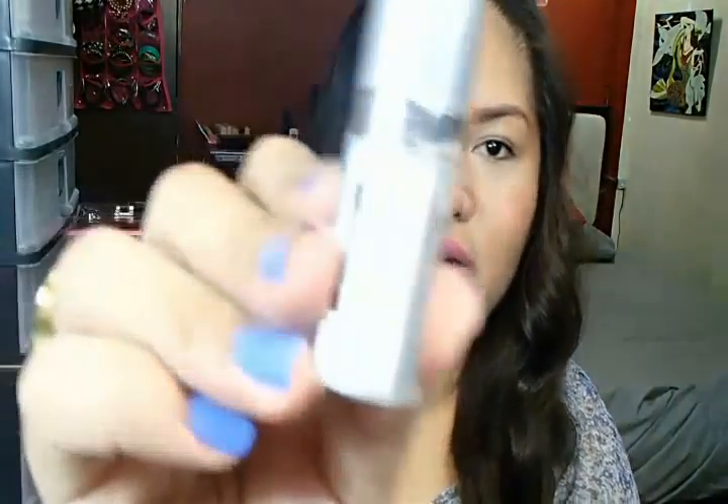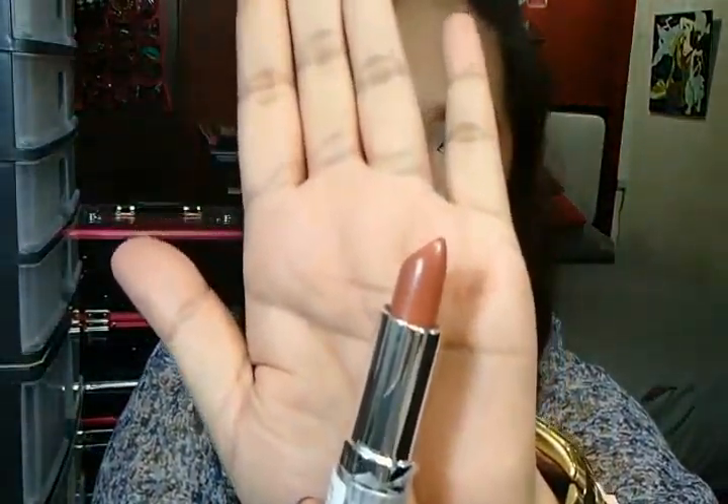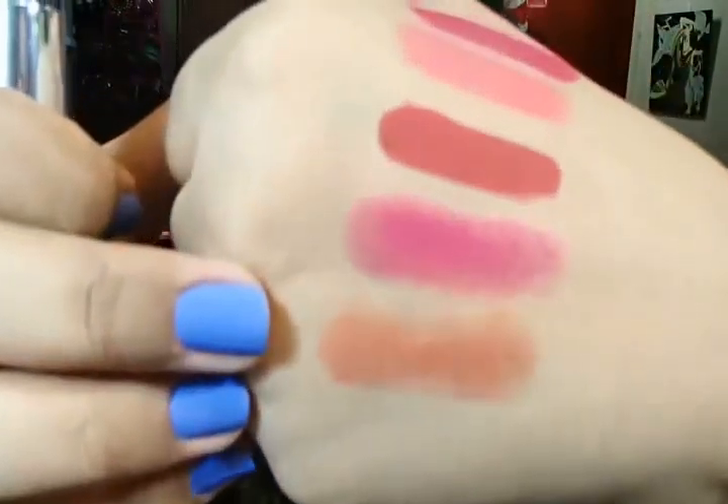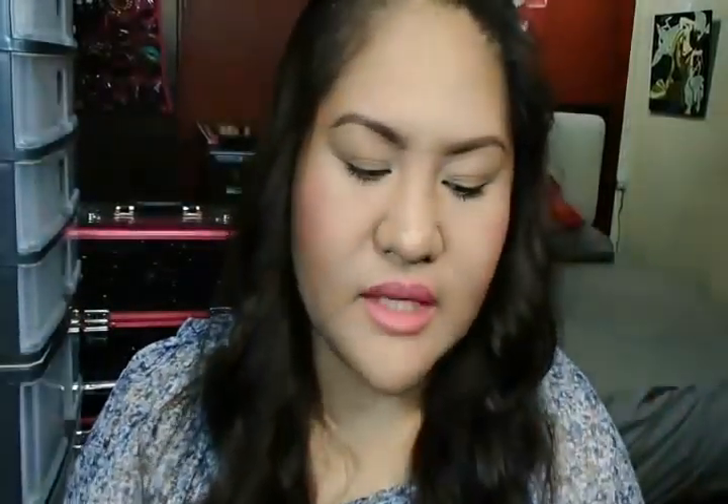Another thing is a lipstick from Nichido — only 100 pesos. I'm actually on a hunt for a really pretty nude color, and this is a nude kind of brown. The shade is called Nude Pink — it still has pink in the name! On my lips it's a very very neutral shade of nude, and it's moisturizing. I love it, and at 100 pesos you really can't go wrong.